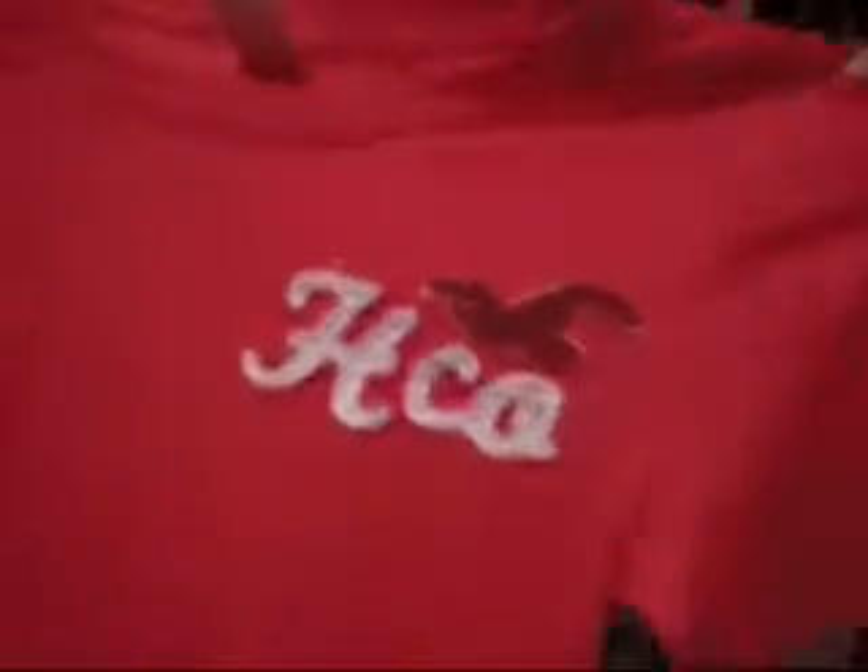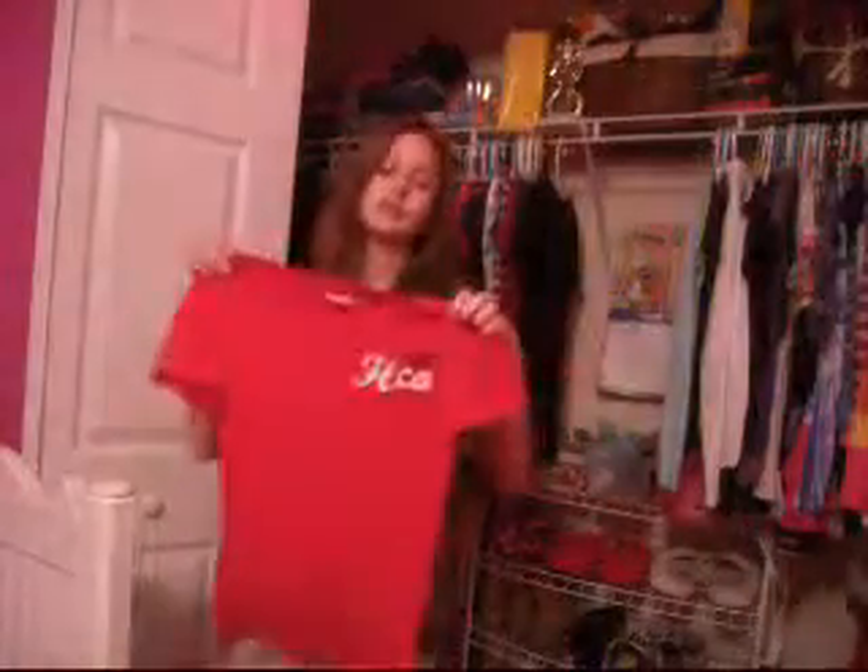The next thing is this hot pink Hollister shirt. I thought it was really cute because I really like this HCO sign right here with the bird. It's just a normal hot pink shirt but it's really cute — here's this one!